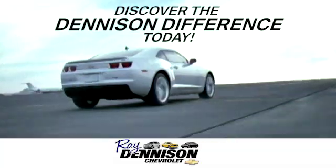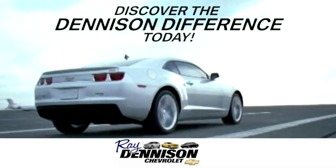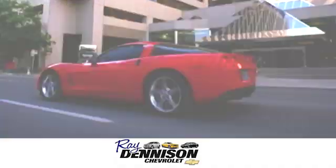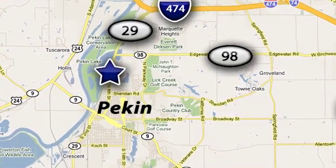Take it for a test drive today. Discover the Denison difference today. We are exceeding expectations from test drive to delivery, one customer at a time. We are conveniently located at 2320 North 8th Street in Pekin, Illinois.